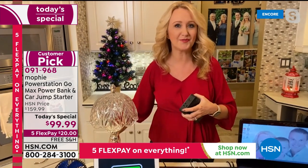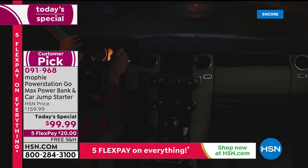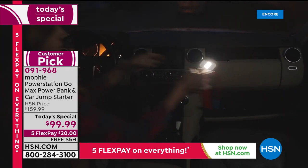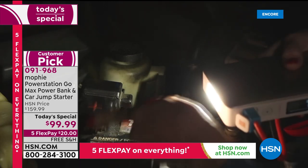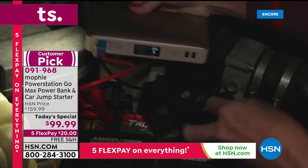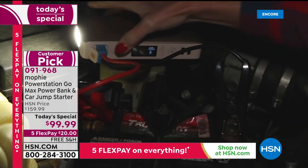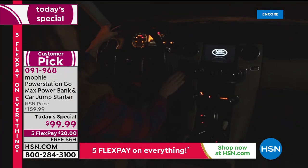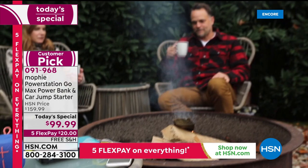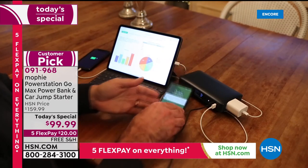One of my freak-out moments: if the power goes out and my son needs a breathing treatment with his nebulizer, what do we do? With this, you have that portable power on the go. Suzanne's husband working remotely from the vehicle — she could just have him plug his laptop into the Mophie. This is for everything: phones, tablets, and so many different things. You're going to use it more than you think.